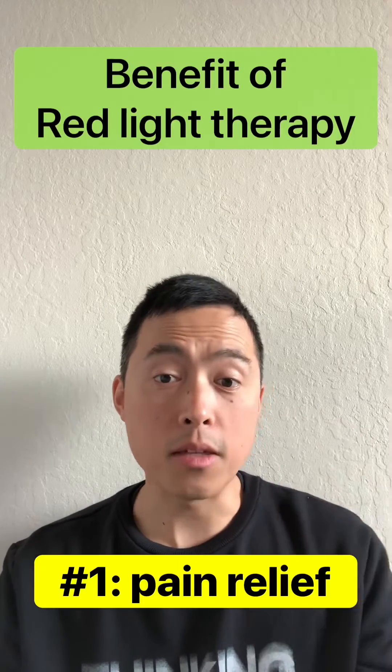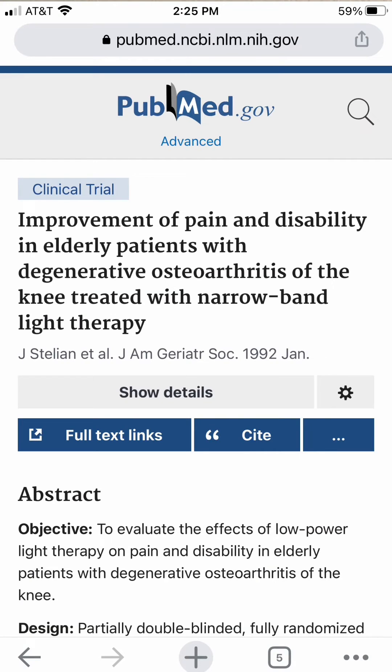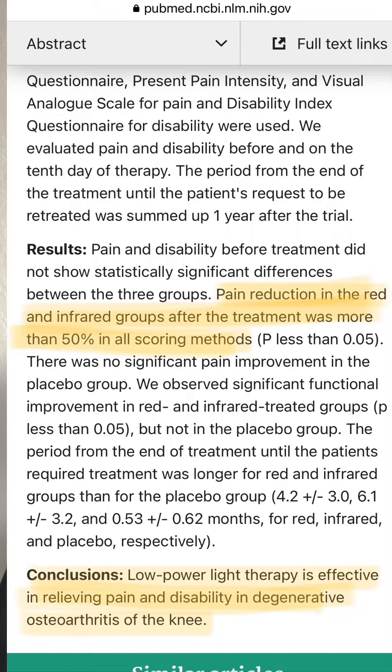In terms of the studies, the two primary areas where red light has been shown to be potentially beneficial: one is pain. For osteoarthritis, including this study here with about 50 people on knee osteoarthritis, it showed a reduction in pain with red light therapy.